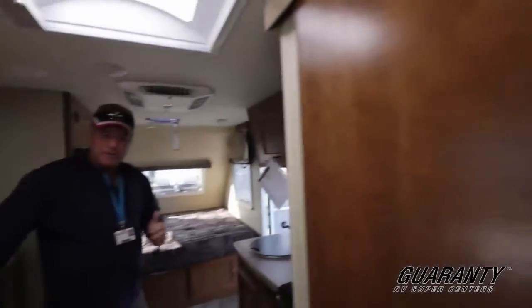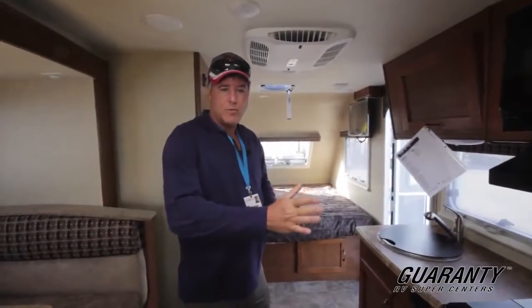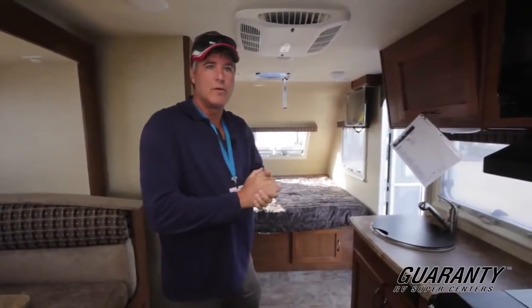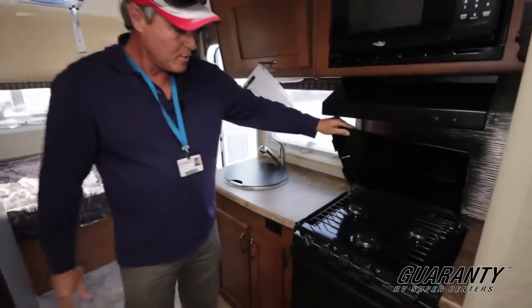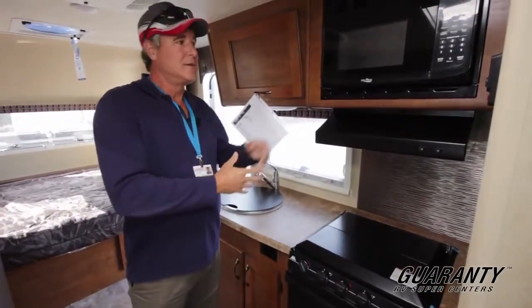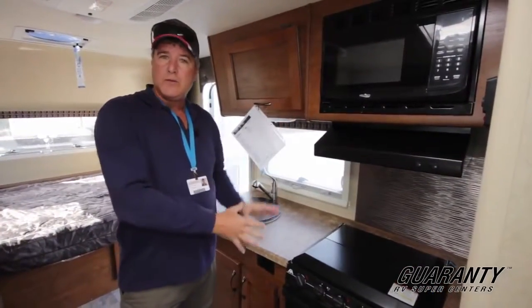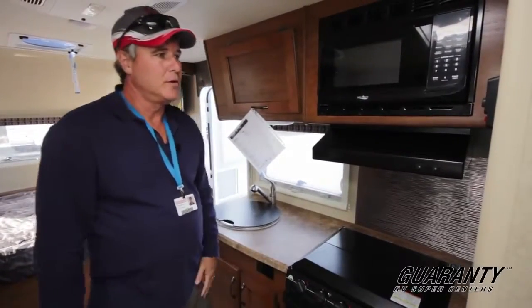You have a slider door, so when that slide-out is in, you have plenty of room to still slide that door in the event you had to get into the restroom there. In the kitchen, you're going to have a three-burner stove with an oven. A lot of small travel trailers just put in a microwave and a drawer or something down below — so having the oven is a nice feature.